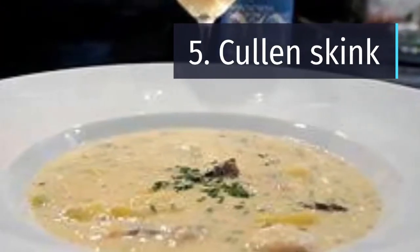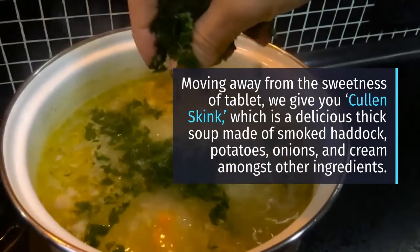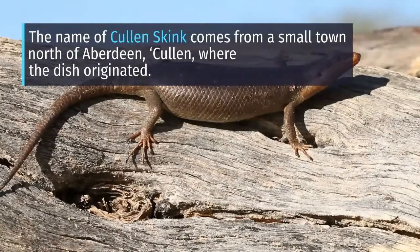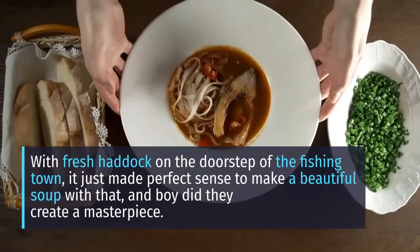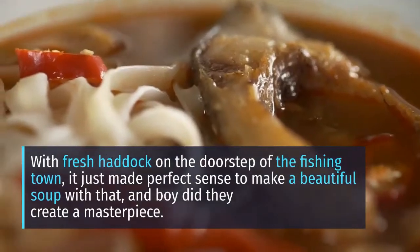Number 5: Cullen Skink. Cullen Skink is a delicious thick soup made of smoked haddock, potatoes, onions, and cream, amongst other ingredients. The name comes from the small town north of Aberdeen, Cullen, where the dish originated. With fresh haddock on the doorstep of the fishing town, it just made perfect sense to make a beautiful soup — and boy, did they create a masterpiece.